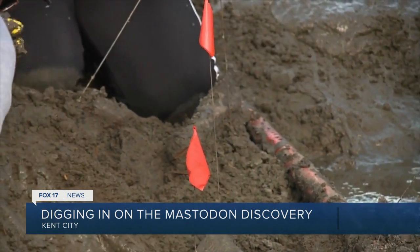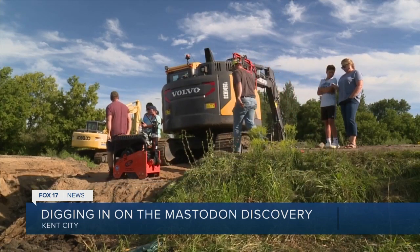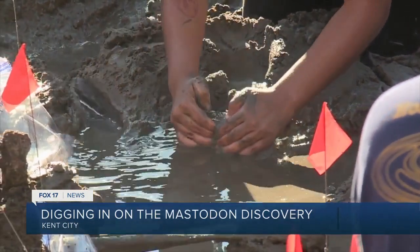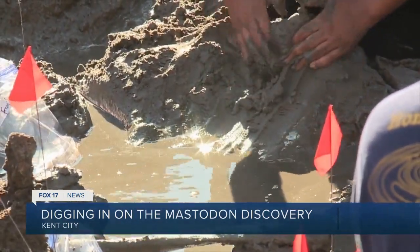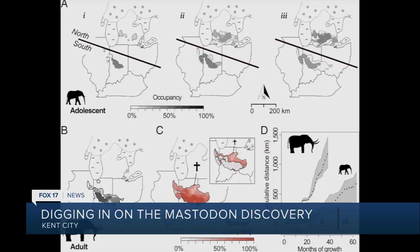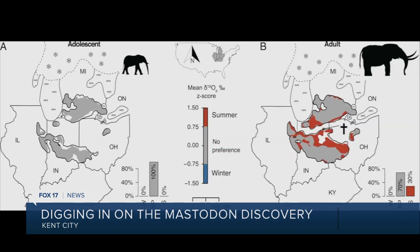Like those two finds, the newest discovery will head to the University of Michigan for further examination. It would have been nice to find the tusk, because then we can often get more detailed information on the life of the animal. A recent article published in partnership with U of M researchers shows the life of one mastodon after studying its tusks — the tusks act like tree rings, with the oldest layer being on the outside.